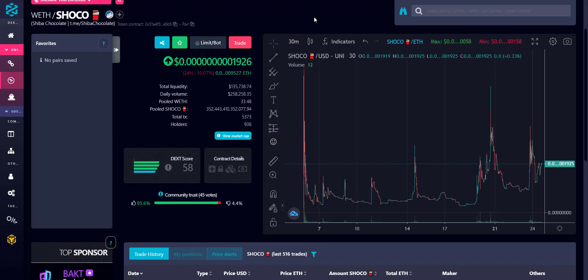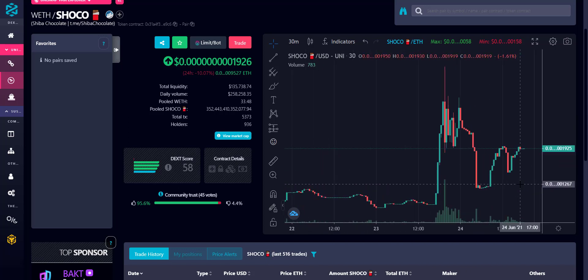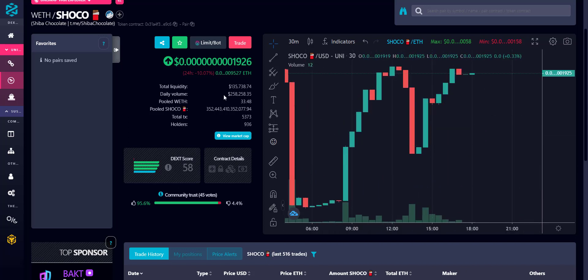Now let's take a look at the token price chart. You can see it all started from here and this token has shown continuous growth from day one. On June 20th the token price touched an all-time high and then a correction happened. Now again you can see the price is increasing. The token's current price is very, very low due to the huge supply. Total liquidity is around $135,000 and 24-hour volume is $258,000.